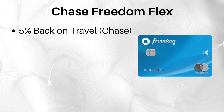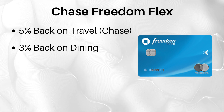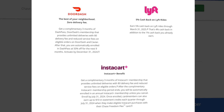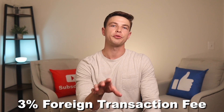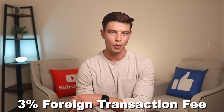The Chase Freedom Flex also gets 5% back on travel booked through Chase, 3% back on dining at restaurants including takeout and eligible delivery services, 3% back at drugstores, and 1% back on all other purchases. There are also some good partner benefits that change from time to time — currently related to brands like DoorDash, Lyft, and Instacart. There is a 3% foreign transaction fee, so the Freedom Flex is not a great option to use outside the US.